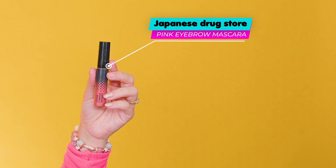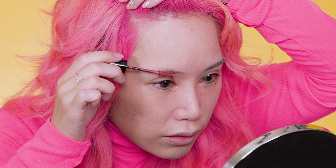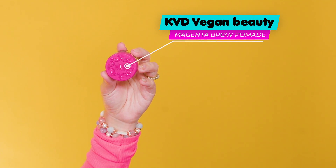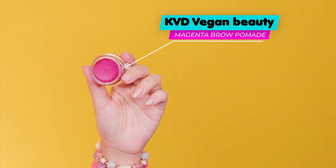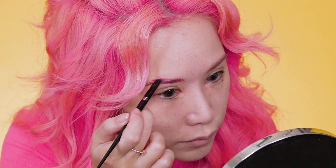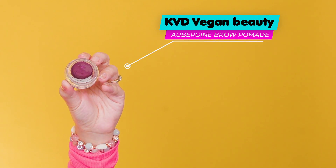Now for the brows, I'm going to be putting on some brow mascara in a pinky color to lighten them. The brows are lightened and I'm going to be drawing my brows right now. I'll touch up the lighter part later with a darker brow pomade, but let's do the other side first and let it dry.